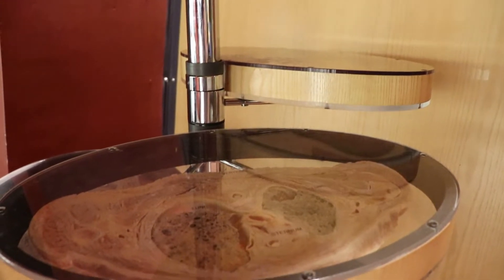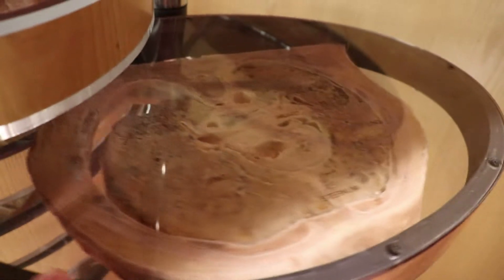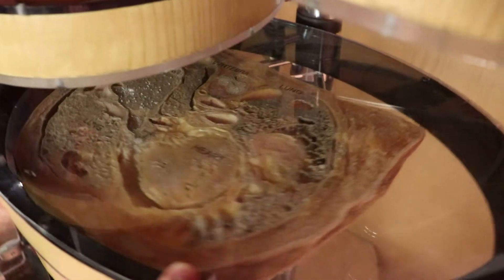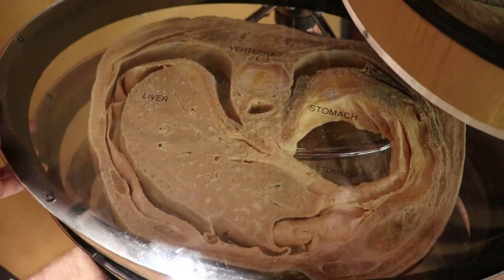And this is a stack of human body slices. There's the hearts.